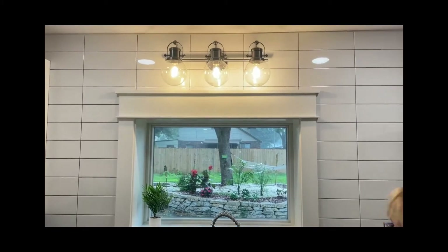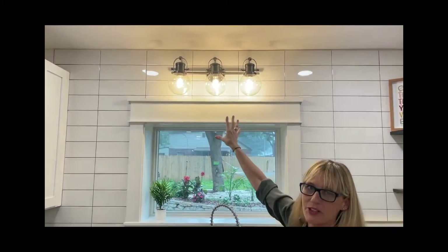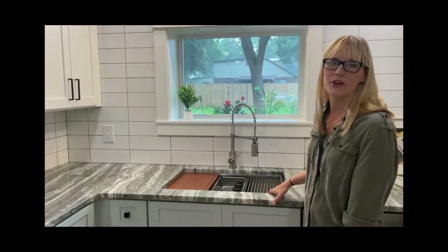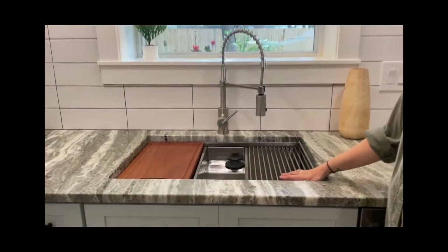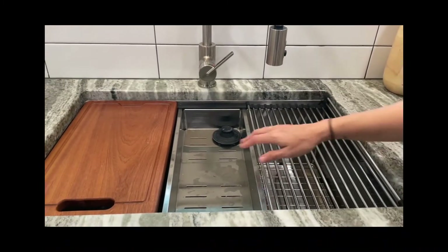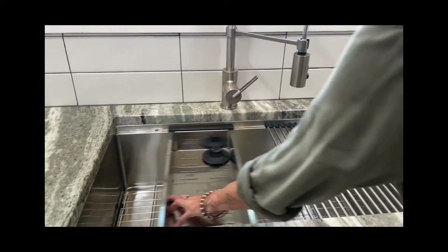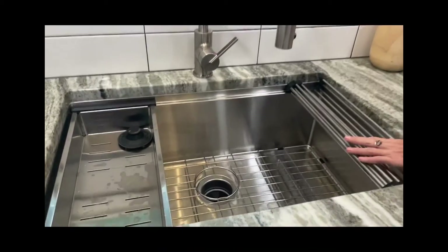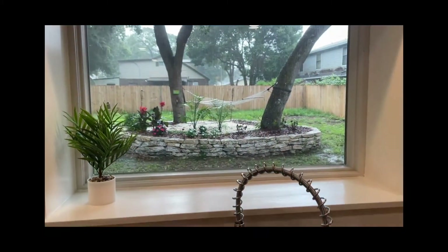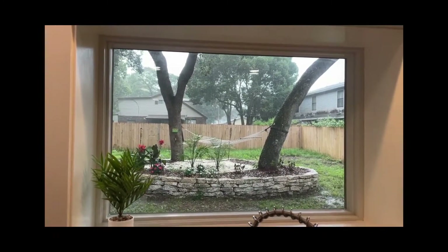My friend from Lowe's called me — he had this cool designer piece, like the last one, and I got an awesome deal on it. One of the things I put in every one of my houses is these sinks. You've got a drying rack, a vegetable tray, and a chopping block — it all slips out and you've got this big sink. We went ahead and put the garbage disposal in there, so it's really multifunctional.